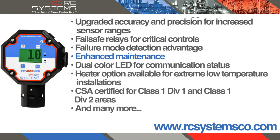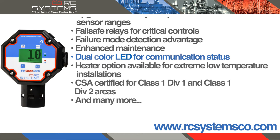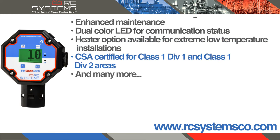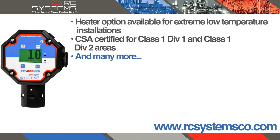Enhanced maintenance. Dual color LED for communication status. Heater option available for extreme low temperature installations. CSA certified for Class 1 Division 1 and Class 1 Division 2 areas. And many more features.